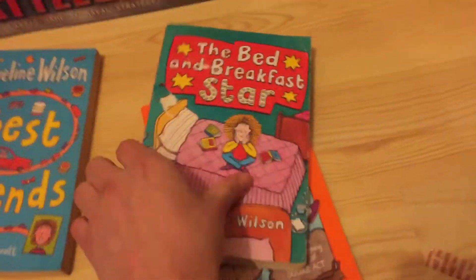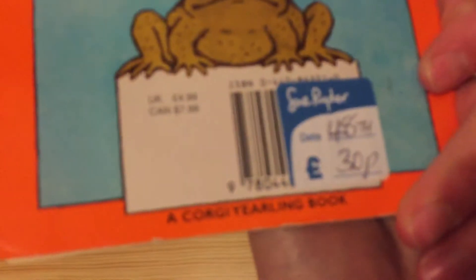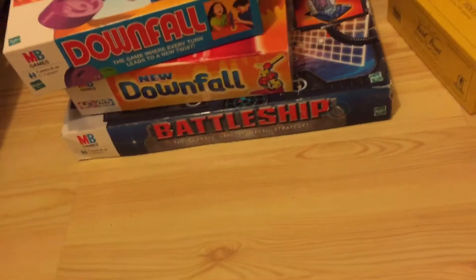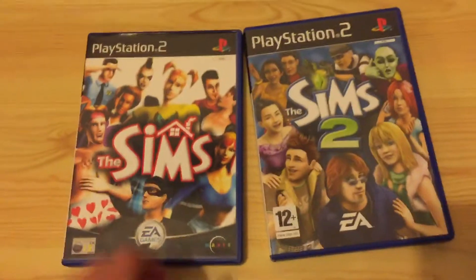A couple of Jacqueline Wilson books — this one's got a bit of tape on it. These were 30p each and I'm not sure whether to just bundle them all up. I've been watching other people's haul videos and they seem to pick those up. I've also got two PS2 games for 99p each — Sims and Sims 2.